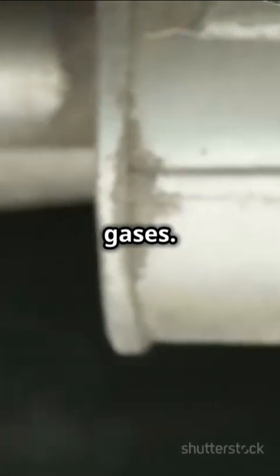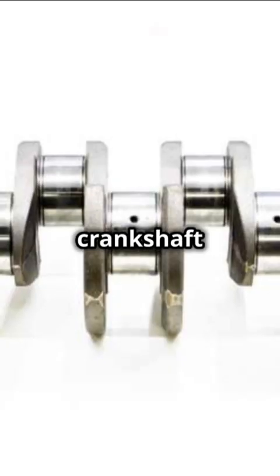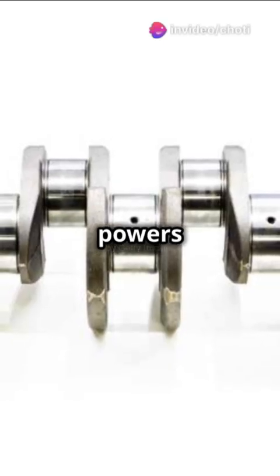Finally, the piston goes up, pushing out exhaust gases. In a two-cylinder engine, this happens alternately, making the ride smoother. The crankshaft takes these motions and powers the wheels.